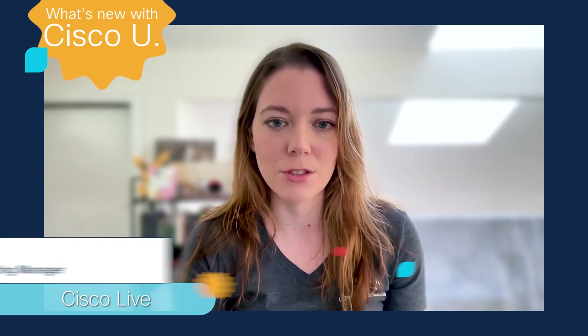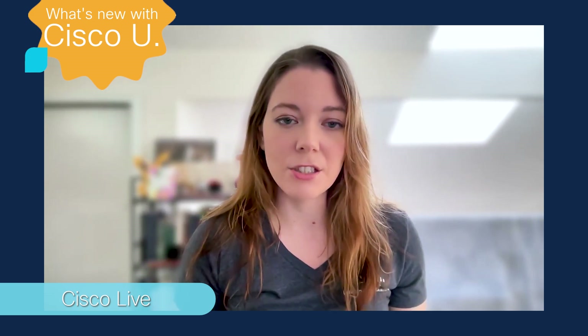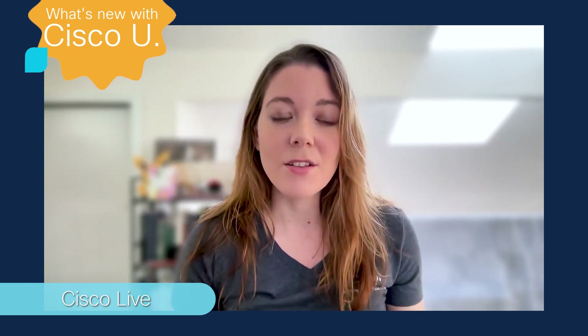Hello and welcome to What's New with Cisco U, the monthly series where we tell you the learning and cert stuff you should know. This month we were live and in person at Cisco Live in Amsterdam, talking about AI, security, cloud, and the brand new RevUp to Research AI program.